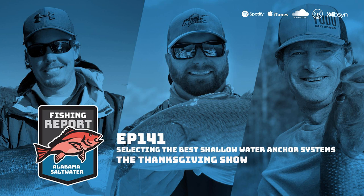The hosts close the show wishing listeners a happy Thanksgiving, encouraging anyone in the market for a shallow water anchor system to visit the Minn Kota website for guidance. They'll be back next week. Stay safe and keep catching fish.